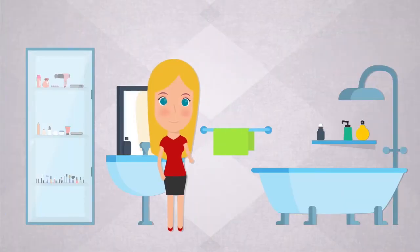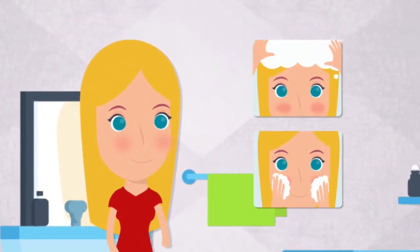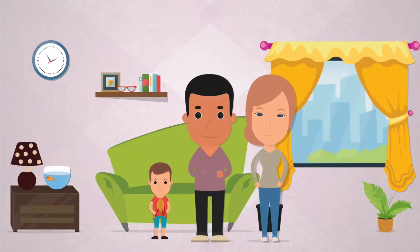Meet Lucy, who is concerned about her beauty. She works hard to stay gorgeous but struggles with hard water and the chlorine in it, which results in lots of hair and skin problems.